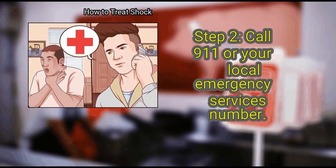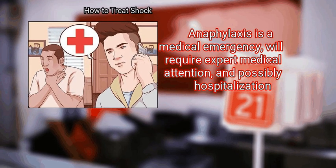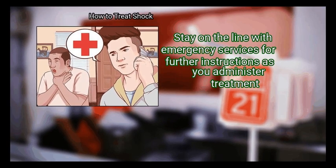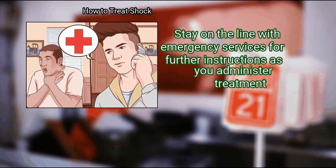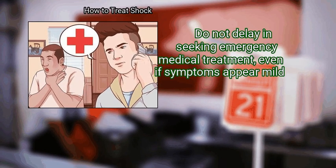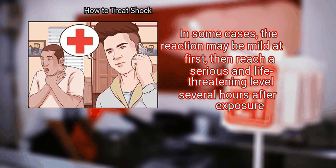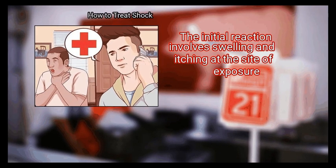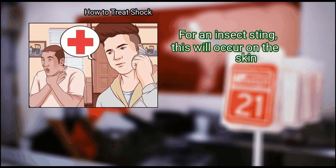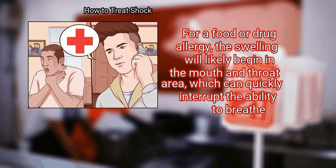Step 2: Call 911 or your local emergency services number. Anaphylaxis is a medical emergency that will require expert medical attention and possibly hospitalization. Anaphylaxis can lead to death if not treated immediately. Stay on the line with emergency services for further instructions. Do not delay in seeking emergency medical treatment even if symptoms appear mild — in some cases, the reaction may be mild at first, then reach a serious and life-threatening level several hours after exposure. For a food or drug allergy, swelling will likely begin in the mouth and throat area, which can quickly interrupt the ability to breathe.